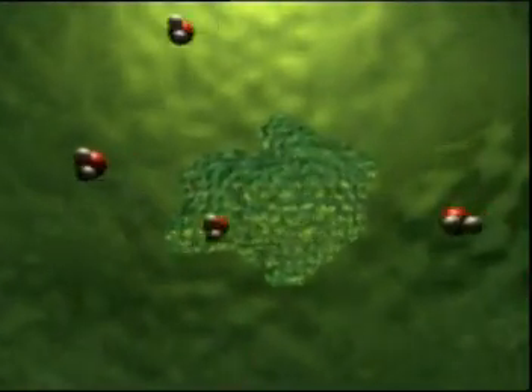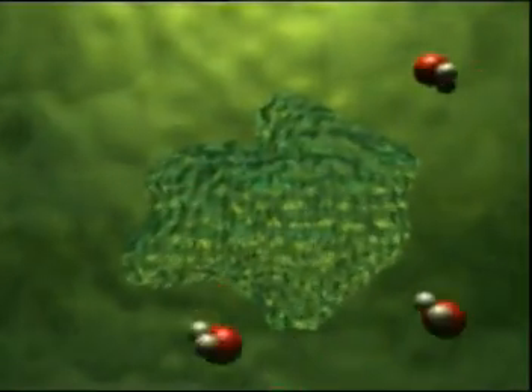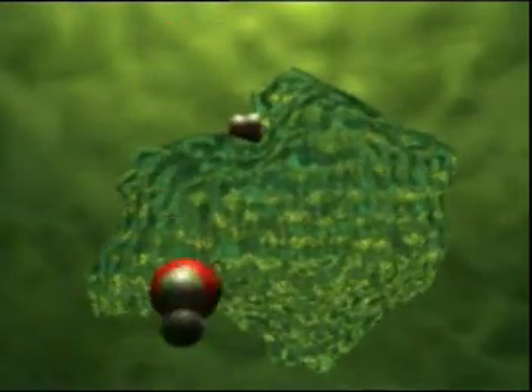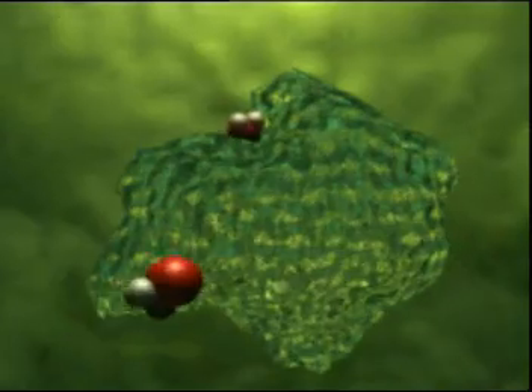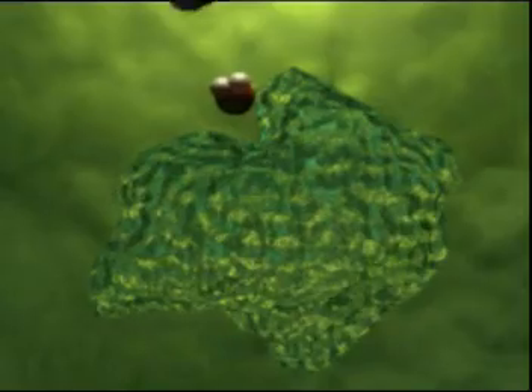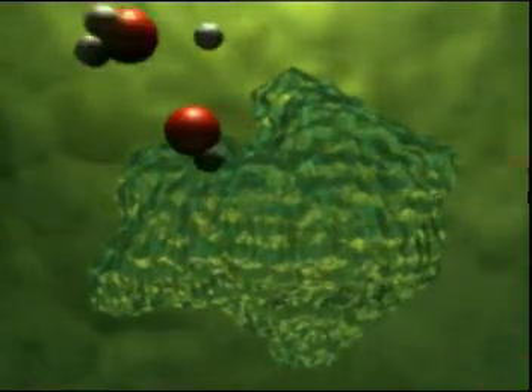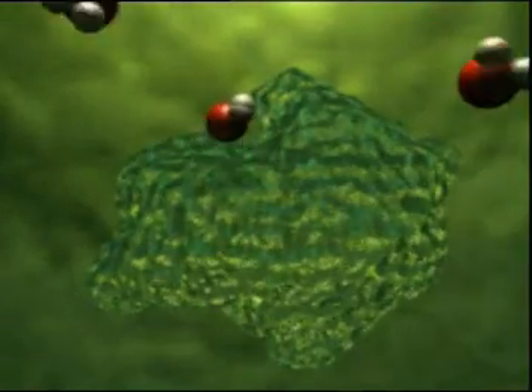It's all to do with special molecules that control photosynthesis called enzymes. The water molecules bind with these enzymes. It's only by binding with the enzymes that the water molecules can split into two, and the molecules have to split into two for photosynthesis to take place.